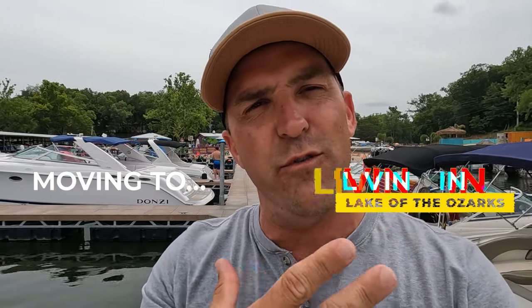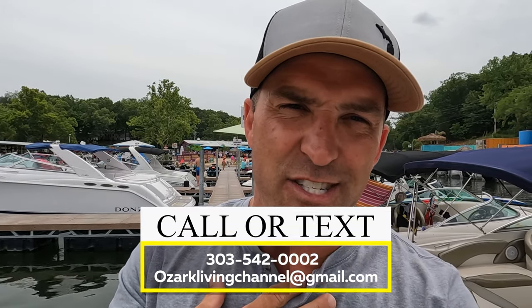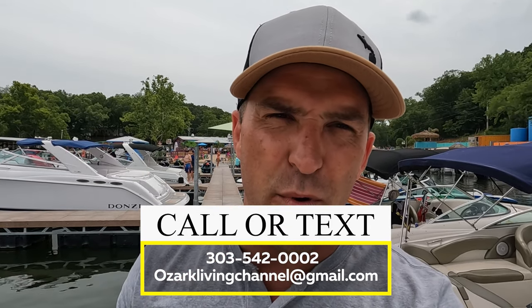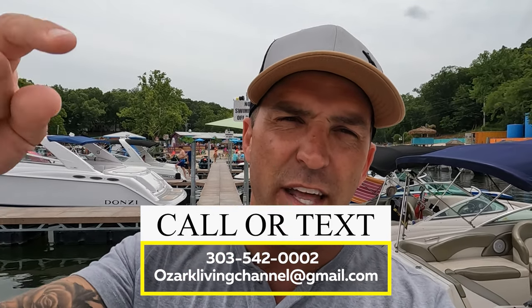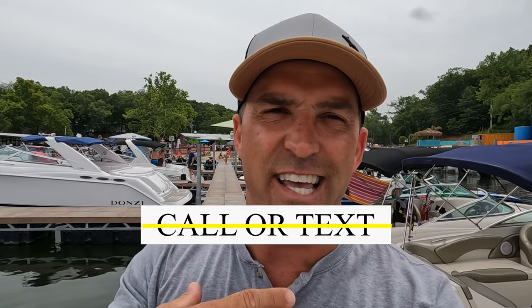Hey guys, my name is Scott and if this is your first time visiting the channel, welcome. While you're here, do me a favor and hit that subscribe button along with the notification bell because every Tuesday and Thursday I'm dropping a new video telling you everything you need to know about moving to or living in Lake of the Ozarks. We're also a group of licensed lenders and agents. As much as I love making these videos, I would love even more to help you with your lending or real estate needs. That number popping up below — I am the guy that will answer the phone calls, the text messages, and the emails.